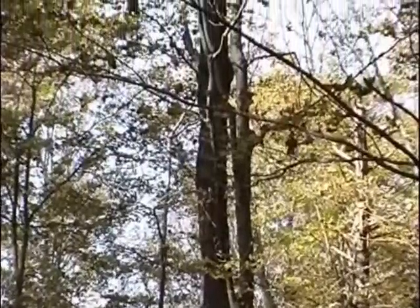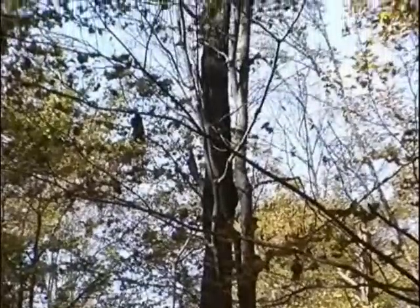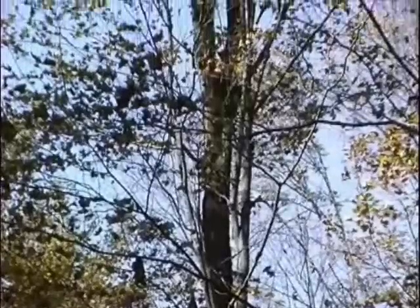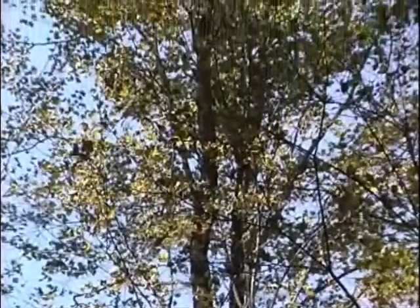Slashing the trunk of the sugar maple, they collected sap in hollowed-out logs, separating the water from the sugar by placing hot rocks in the liquid. This process was repeated until only sugar remained. The dry sugar was stored for use throughout the year.